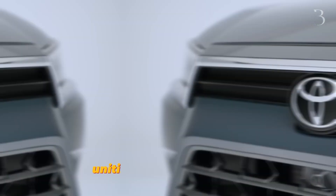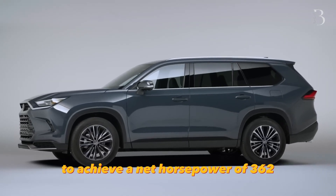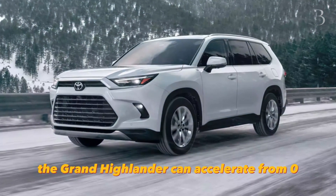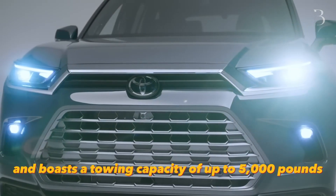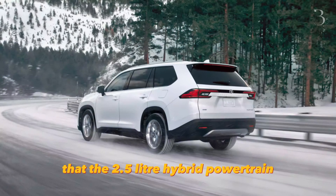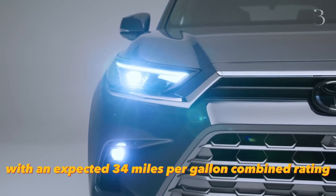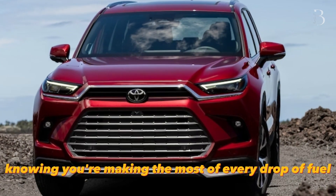But that's not all — the pinnacle of power resides in the hybrid max powertrain, uniting the turbocharged 2.4-litre engine with an electric motor to achieve a net horsepower of 362. Embodying strength and grace, the Grand Highlander can accelerate from 0 to 60 miles per hour in just 6.3 seconds, and boasts a towing capacity of up to 5,000 pounds with the hybrid max configuration. Efficiency is a priority, and Toyota proudly announces that the 2.5-litre hybrid powertrain offers the best fuel economy, with an expected 34 miles per gallon combined rating.